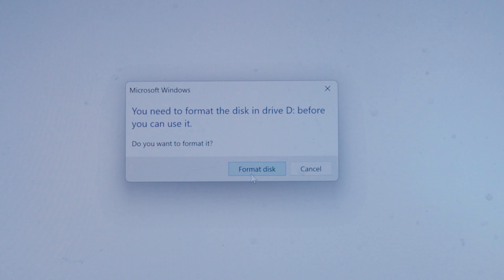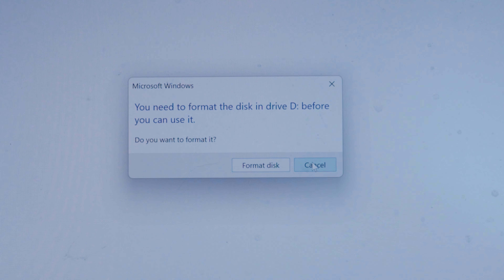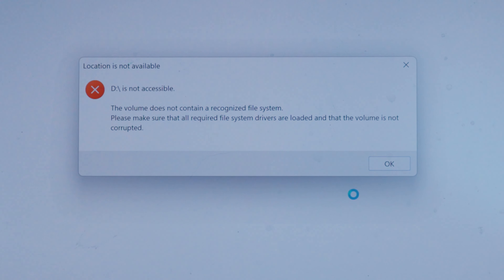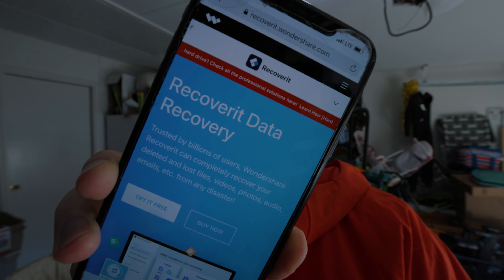It said I needed to format the card. I was really sad because I'm trying to challenge myself to upload every single day. What I found was this solution in an app called Recoverit.